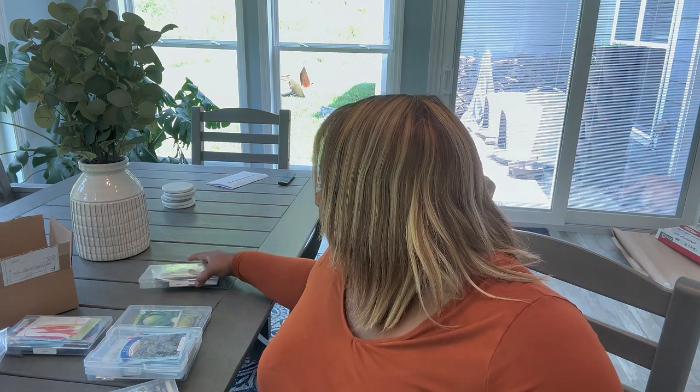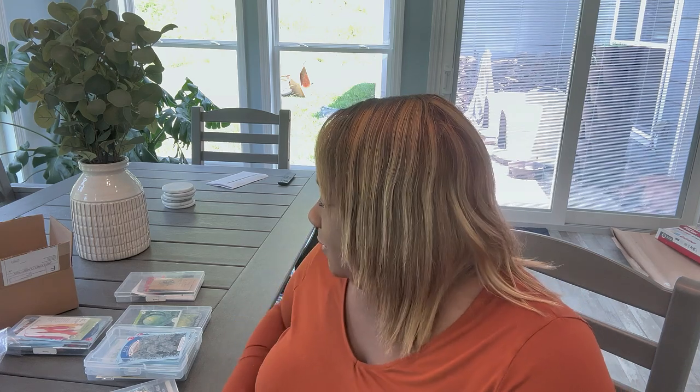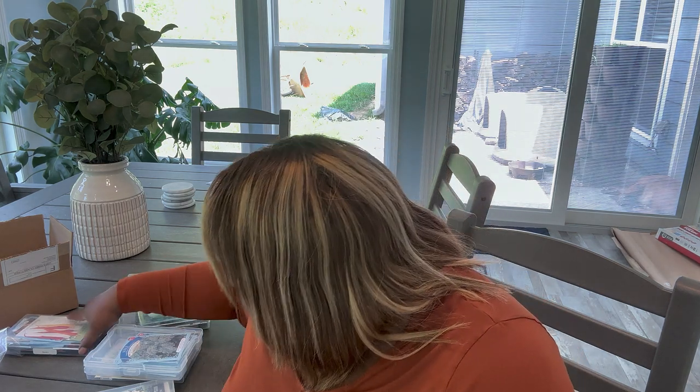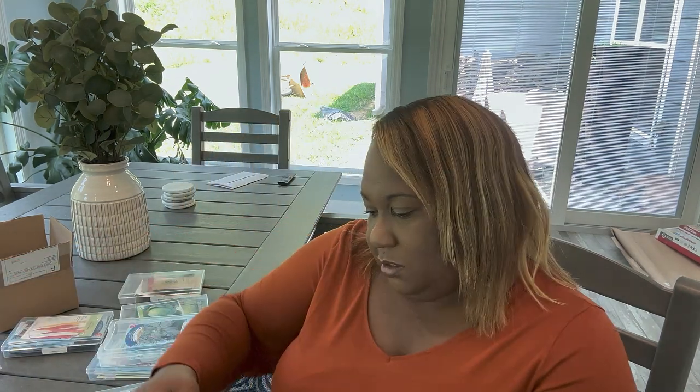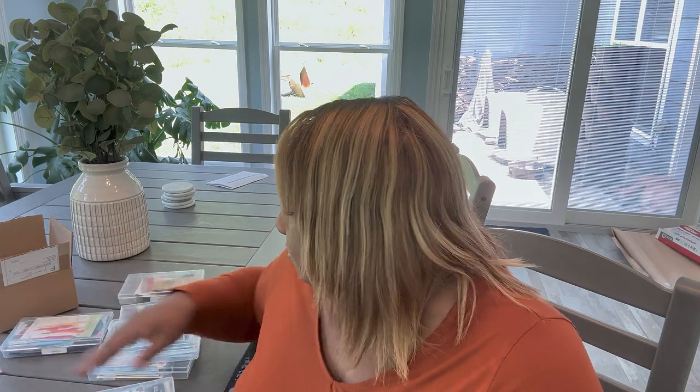Cauliflower — I haven't been as successful with it, but last year I got four heads for the first time ever. When we roasted it, it was so good. So cauliflower is on the list and I want more abundance this year. I have Clementine, Snowball, and Rover, but I need more cauliflower varieties. Drop some suggestions in the comments.